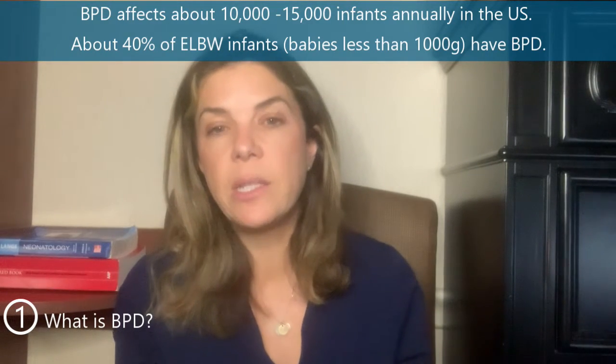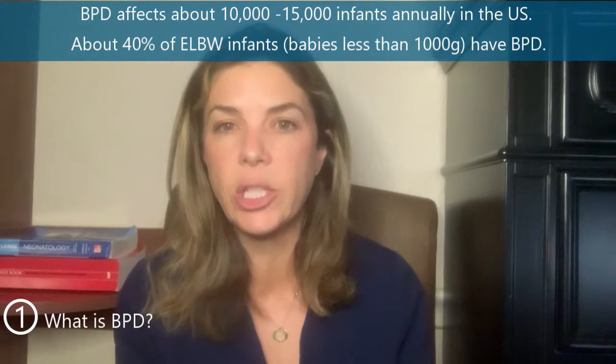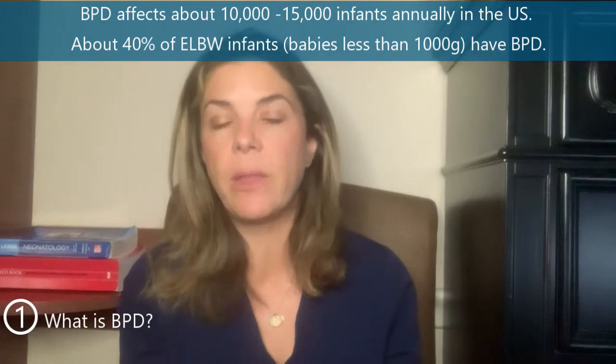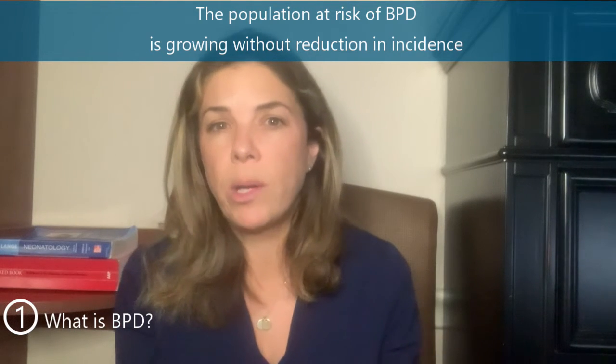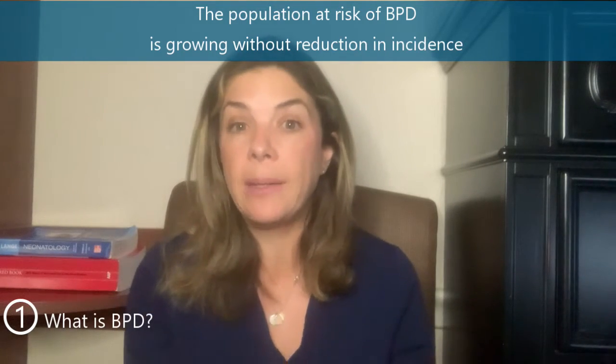BPD affects about 10 to 15,000 infants a year in the United States, and obviously a lot more than that internationally. About 40% of extremely low birth weight babies — that's babies born less than 1,000 grams — will end up developing BPD. Because more and more of these extremely low birth weight babies are actually surviving, we would expect a higher population susceptible to getting BPD. BPD is actually one of the few three-letter acronyms in the NICU that we really haven't been very good at decreasing the rate of.